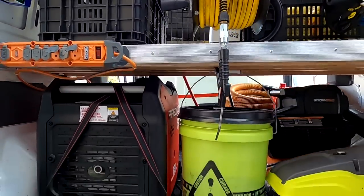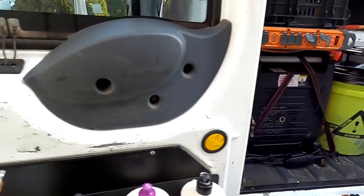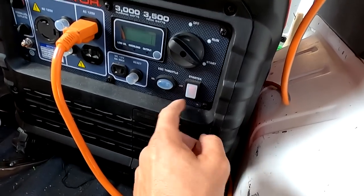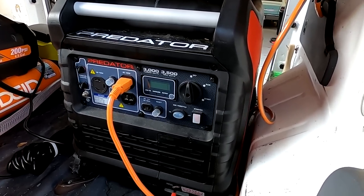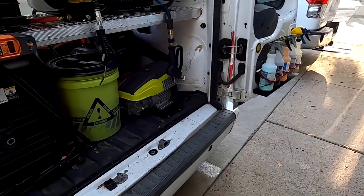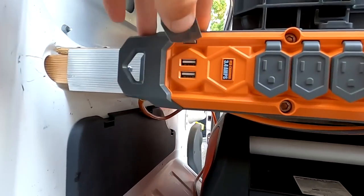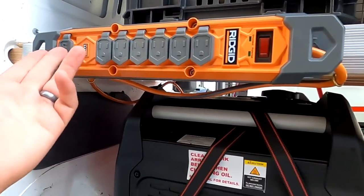Moving on to the bottom of the van setup. We have my Predator 3000-watt inverter generator. It's a push-button start — you switch over to start, hit the button, switch over to run, and you're up and powered. 3000 watts is more power than I really need; I can run everything at once — my air hose, vacuum, pressure washer, all at the same time. From there I have it running to a power strip mounted here. It's a ground-fault interrupt for water safety, plenty of outlets, and it even has a USB charging port, which is nice when I need to charge my phone or AirPods right at the back of the vehicle.